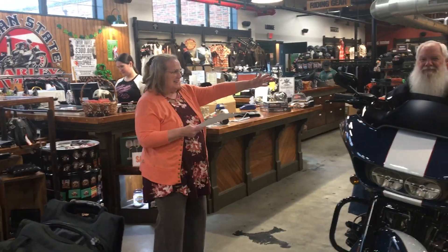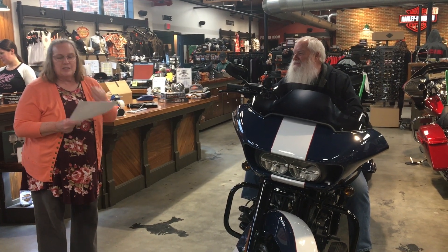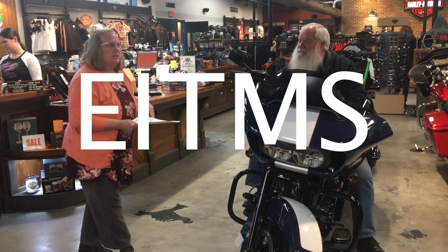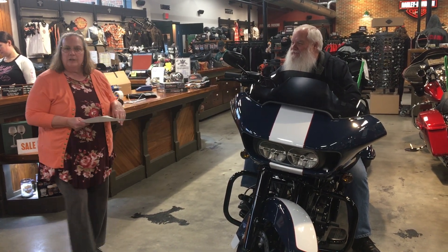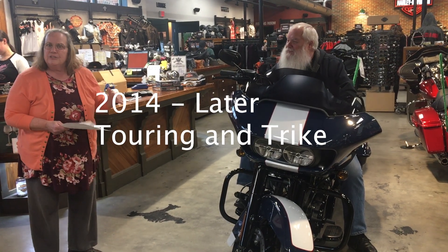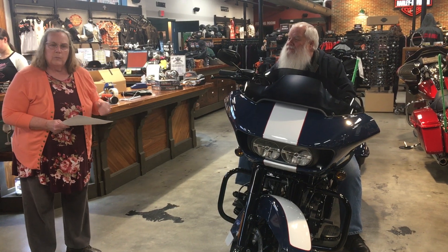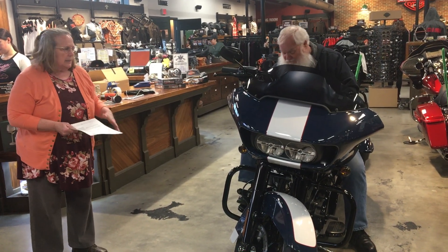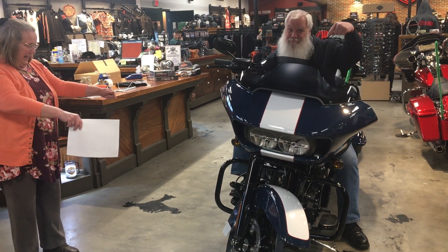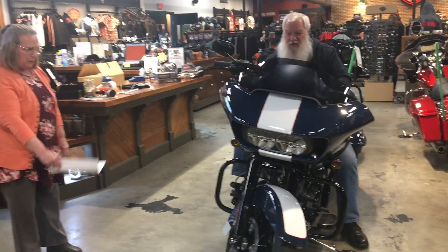Good afternoon, I'm Barbara, this is Kevin, and today we're going to demonstrate the engine idle temperature management system. If you have a touring bike that is 2014 and later, or a trike that's 2014 or later, your bike has this engine idle temperature management system on it. We want to teach you what it is and how to use it. Today we're using my favorite bike.